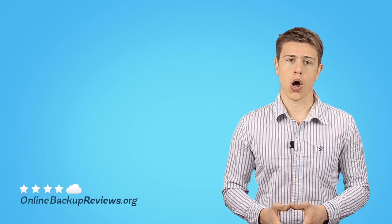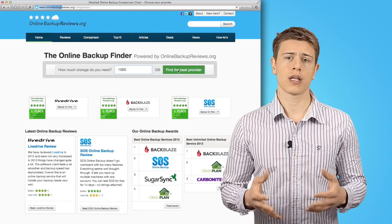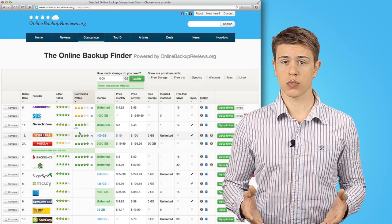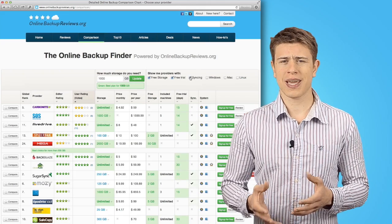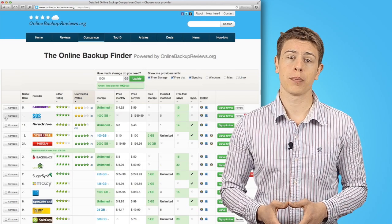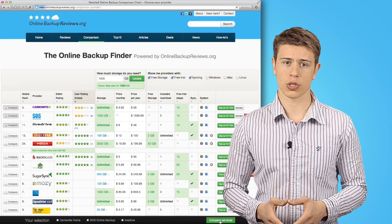Next, use our online backup finder. Just enter the amount of storage you need, and you'll get a selection of top providers that'll match your criteria. You can check for user reviews, or filter for additional features you might need. If you can't decide right away which is the best service, you can hit the Compare button and save them for future reference or in-depth feature comparison.